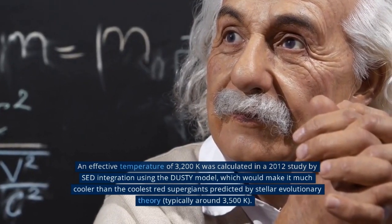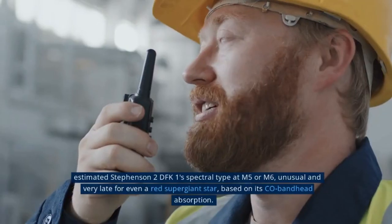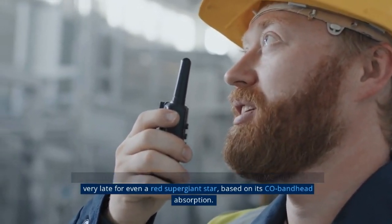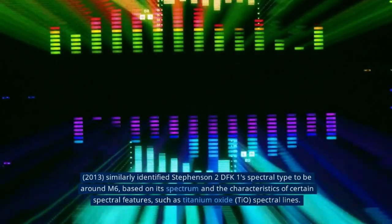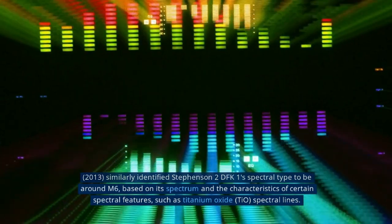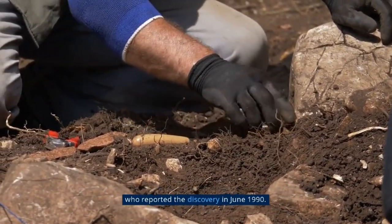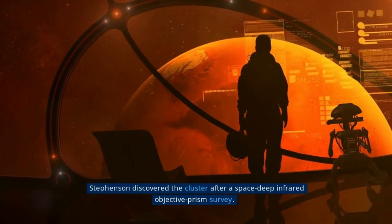Titan and Rhea together: Saturn's largest and second-largest moons, Titan and Rhea, appear to be stacked on top of each other in this true color scene from NASA's Cassini spacecraft, released on December 23, 2013. The north polar hood can be seen on Titan appearing as a detached layer at the top of the moon. The south polar vortex at Saturn's moon Titan stands out against the orange and blue haze layers. This image suggests that the polar vortex clouds form at a much higher altitude, where sunlight can still reach the surrounding haze. This image was taken on July 30 at a distance of 895,000 miles from Titan.